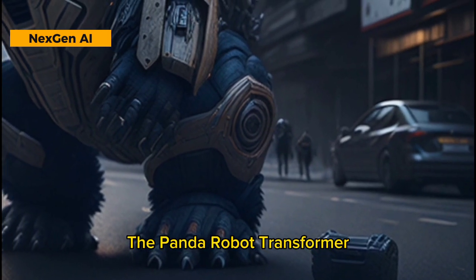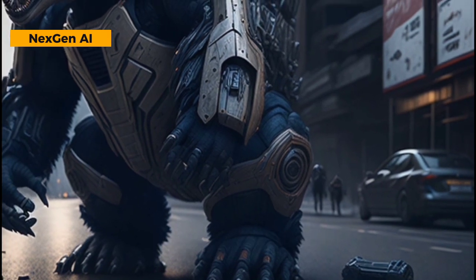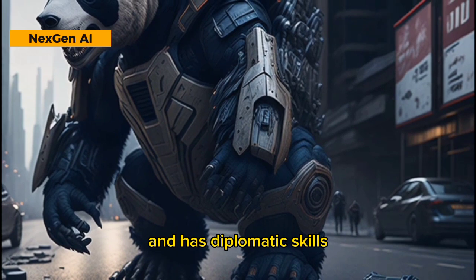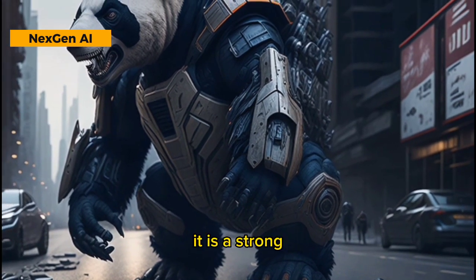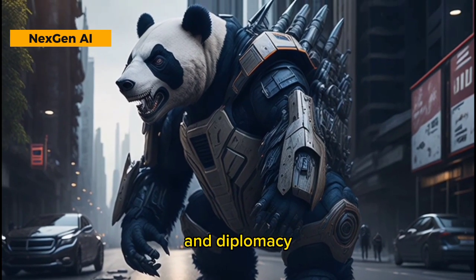The Panda Robot Transformer can move with gentleness and cheerfulness, has great combat abilities, climbing skills, is equipped with special sensors, and has diplomatic skills. It is a strong, agile, and friendly character in battle tasks, exploration, and diplomacy.